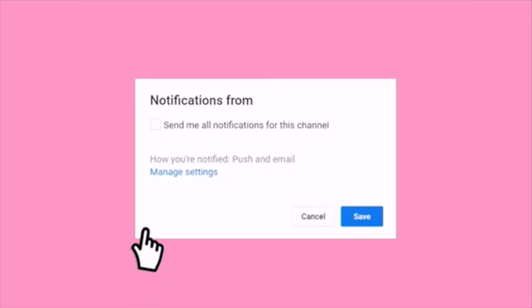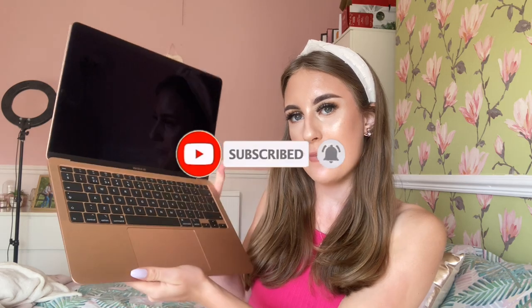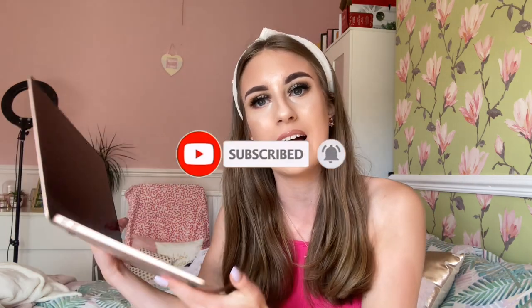Welcome back to my YouTube channel. Today I'll be talking about my MacBook Air, as everyone has been asking me to film a review about it. I will give you my honest review with all the pros and cons. It is a great laptop, however I wish I knew a little bit more about it before purchasing it.